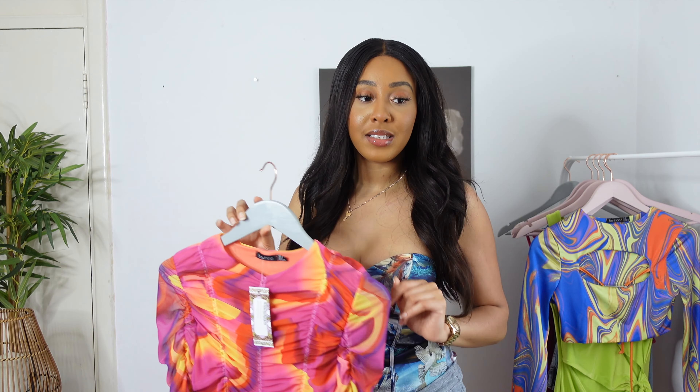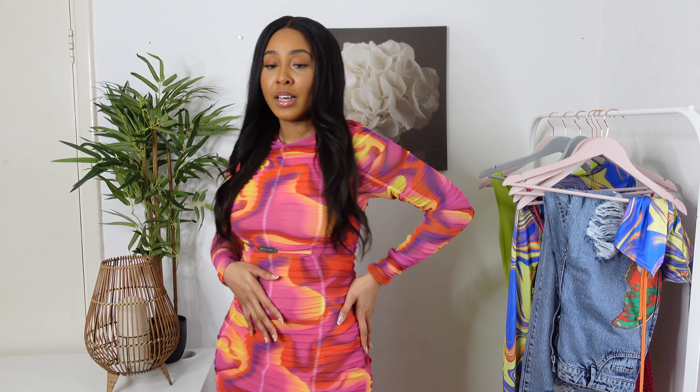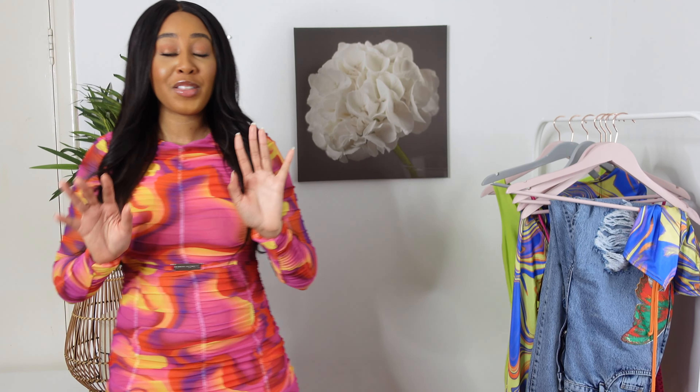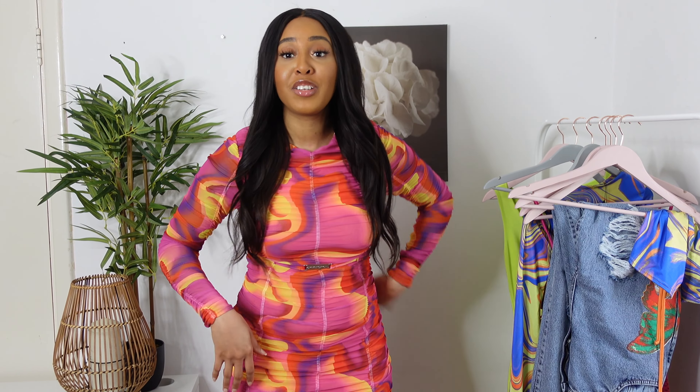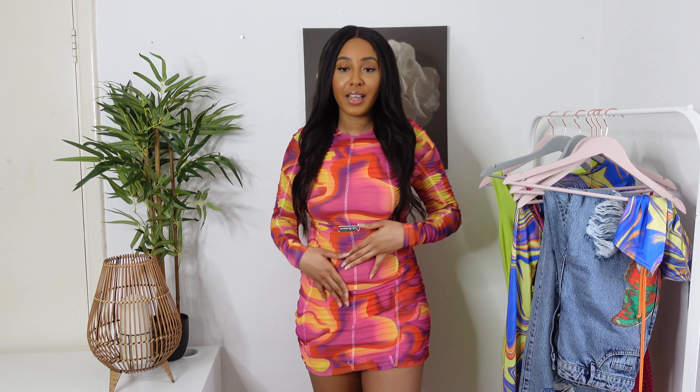This dress is really really nice and flattering to the body, I'm really liking it. The colors are really nice. Putting this dress on was a challenge though — there's no zippers, no buttons, I had to put it over my head with my wig on and my makeup on, so it was just a challenge.